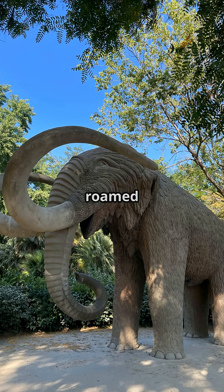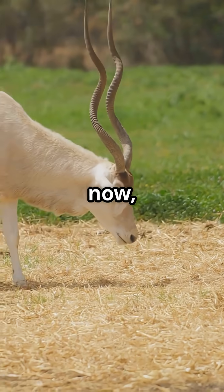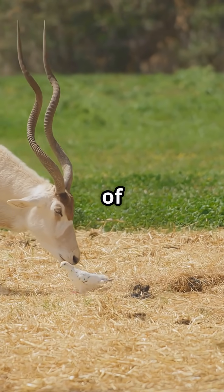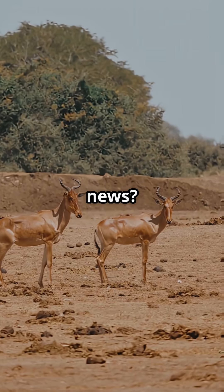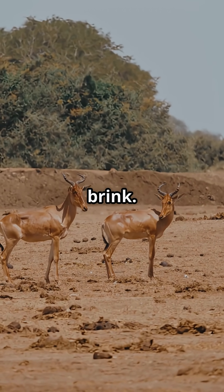Fun fact: saigas once roamed with woolly mammoths — talk about ancient squad goals. But now they're critically endangered because of poaching and disease. The good news: conservation heroes in Kazakhstan are bringing them back from the brink.